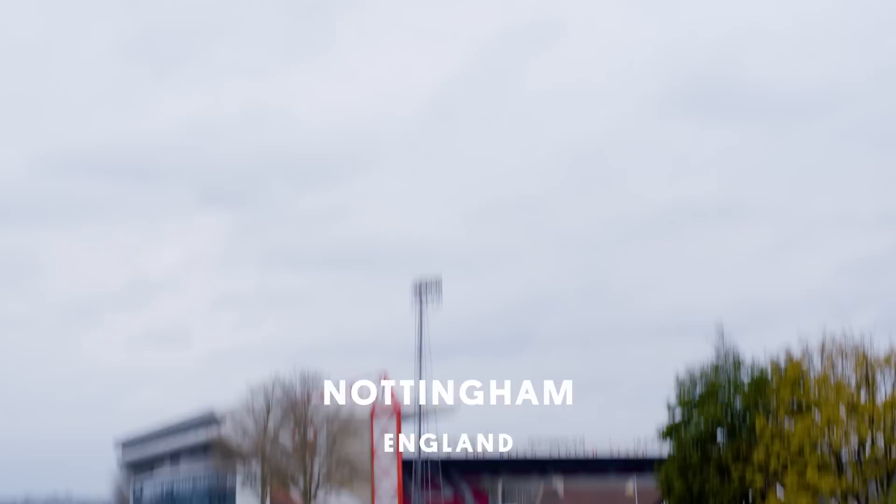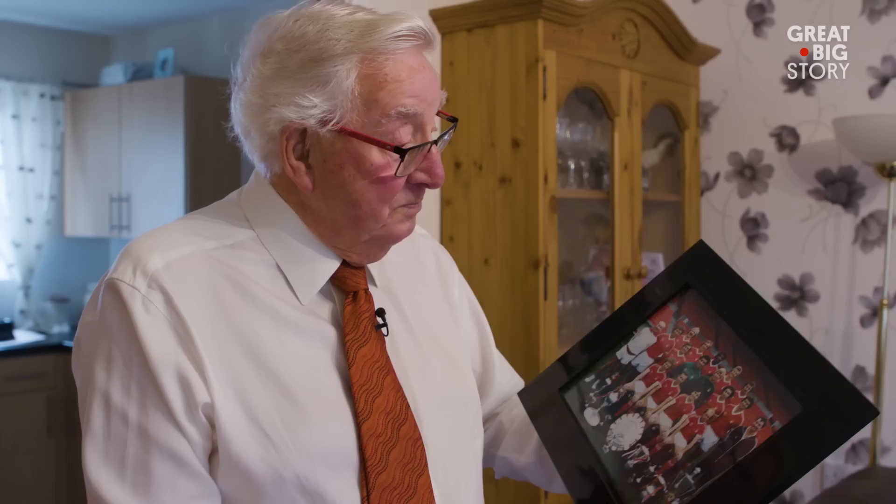Nottingham Forest is one of the oldest football clubs in the world. They had a great run about 40 years ago, winning two European Cups and loads of other stuff. My name is Tom Parish. I'm almost 89 now, not long before the 90th. I'm a tea boy, and I love it. People say, 'tea boy?' I said, yeah, I've worked my way up.